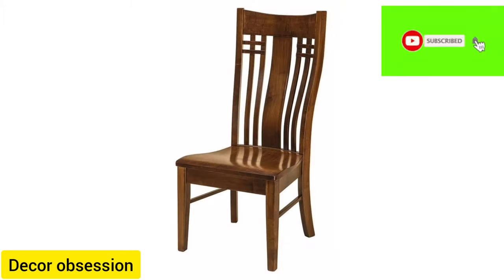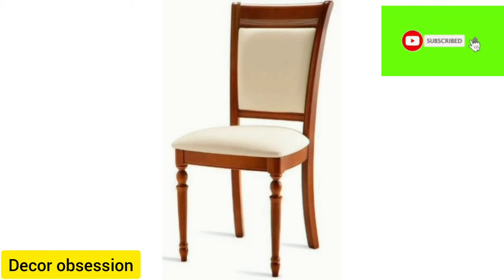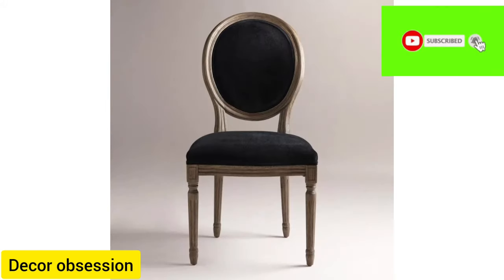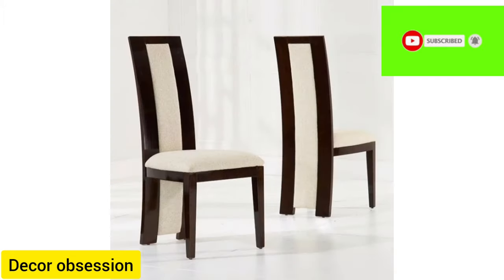These wooden dining chairs look gorgeous. These designs are very simple. If you are buying dining chairs for your kitchen, this video will be very beneficial for you. This video contains a beautiful collection of diamond chairs.